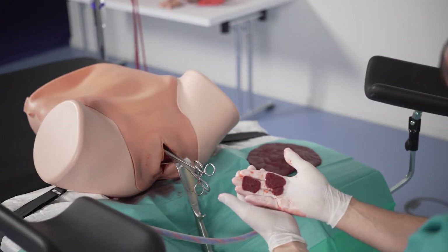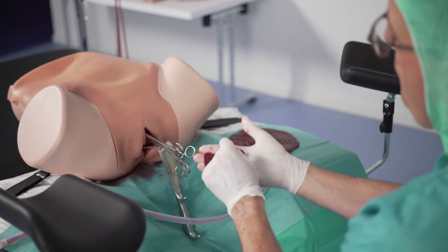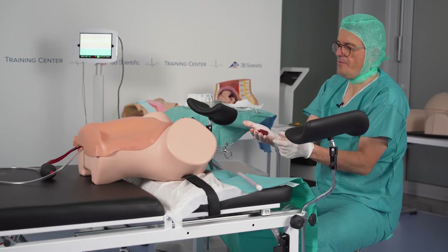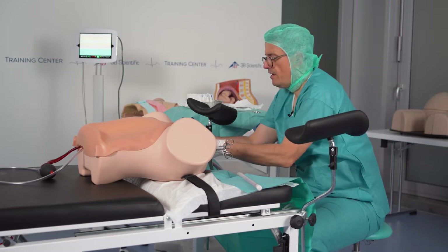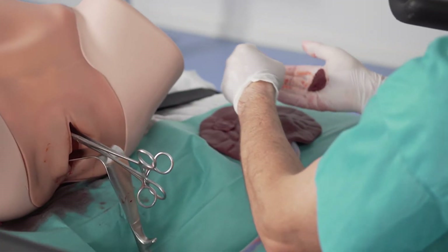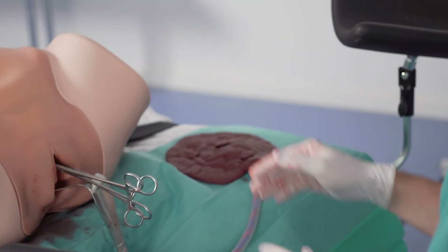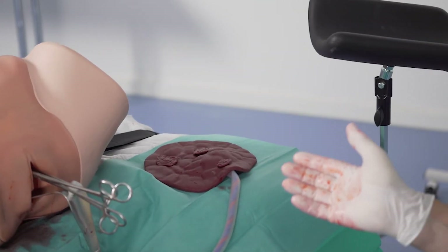After doing the curettage, you can easily see that we found the placental residuals. We retrieve them from the uterine cavity and check if everything is complete — there were three little residuals missing. Step one is done.